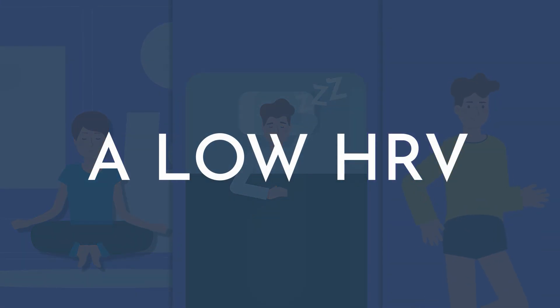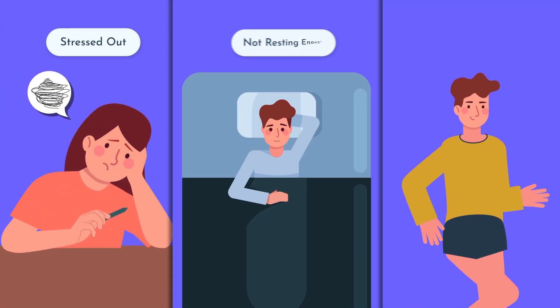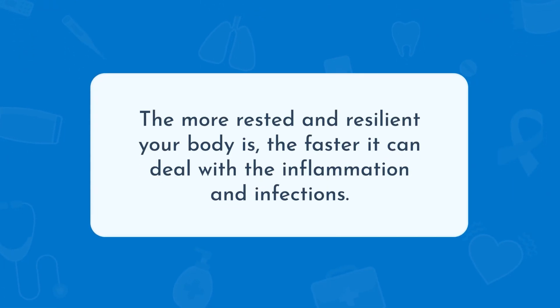A low HRV conversely suggests that you may be very stressed out. You might not be resting enough. If you're athletic, you may be overtraining, or it could suggest chronic inflammatory conditions like infections or even sometimes different types of cancers. High HRV has actually been associated with better recovery from illnesses like COVID-19. The more rested and resilient your body is, the faster it can deal with inflammation and different infections.